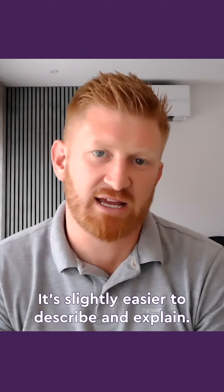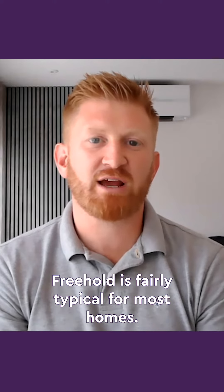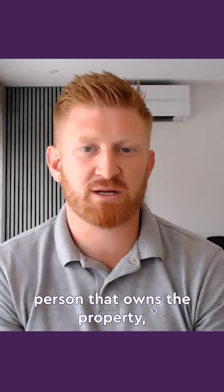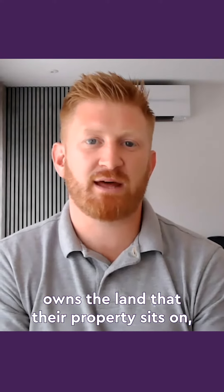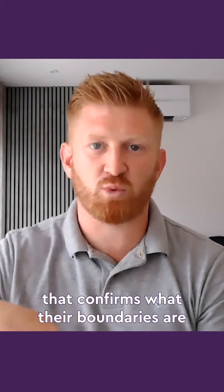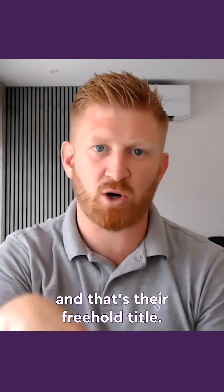We'll start with freehold — it's slightly easier to describe and explain. Freehold is fairly typical for most homes. It means that the homeowner, the person that owns the property, owns the land that their property sits on. There'll be a title with Land Registry that confirms what their boundaries are, and that's their freehold title.